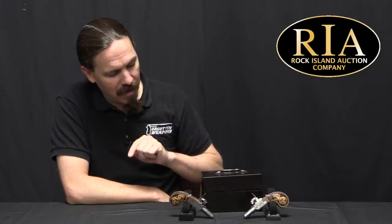Hi guys, thanks for tuning in to another video on ForgottenWeapons.com. I'm Ian McCollum, and I'm here today at RIA with a pair of Nicolas Noël Boutet embellished, single-shot, little compact percussion pistols. Now these didn't start off as percussion guns — they started off as flintlock guns, manufactured about 1803.